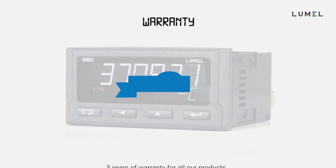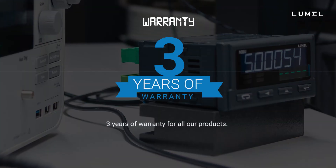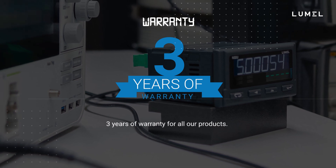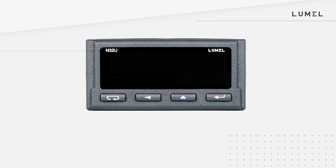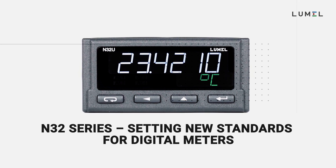We believe in what we create. Therefore we confidently give three years of warranty for all of our products. The N32 series is setting new standards for digital meters.